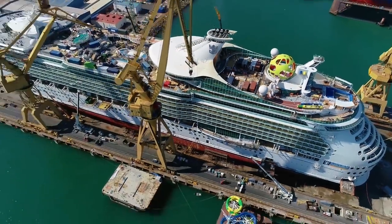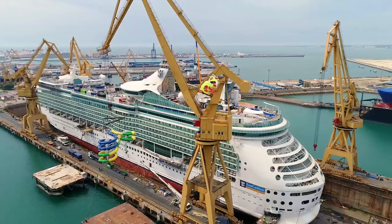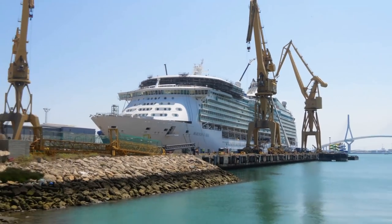The work on Mariner of the Seas took place at a shipyard in Cadiz, Spain, and it was all completed in just 30 days. That is no small feat!